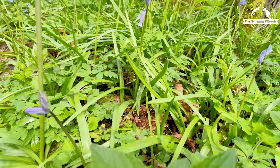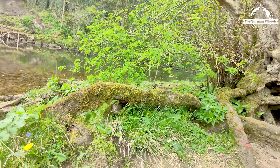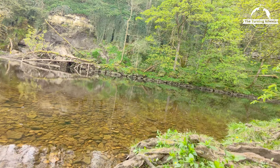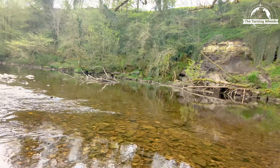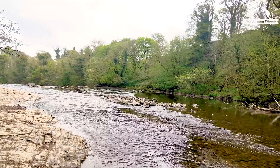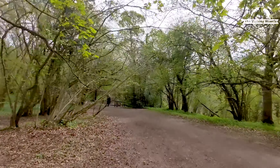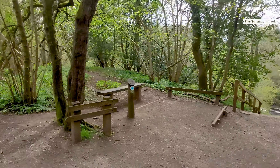The area surrounding the falls is abundant in lush greenery, providing a perfect backdrop for nature lovers. Visitors to Aysgarth Falls can explore the well-maintained footpaths and bridges that traverse the falls, allowing for different viewpoints and vantage points. The sound of rushing water and the sight of the falls in full flow make for a mesmerizing and immersive experience. This is the Middle Falls viewpoint.